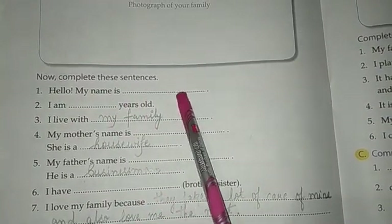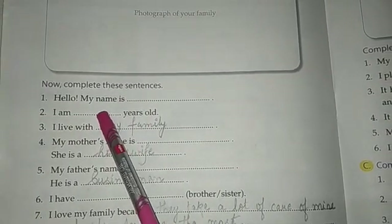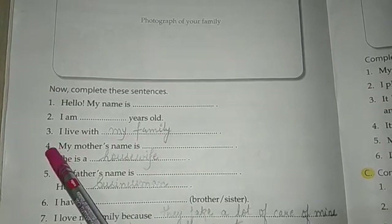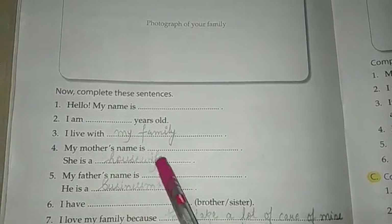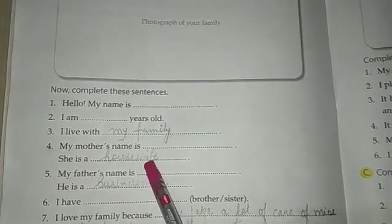My name is — write your name here. I am dash years old, so fill in with your age. I live with my family. Number 4, my mother's name is — write your mother's name over here. She is a housewife.